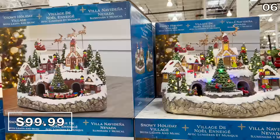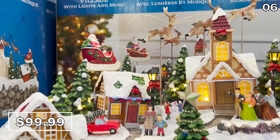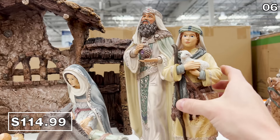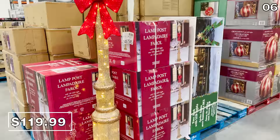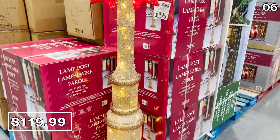None of these products are sponsored — Costco is not paying me to make this video. This snowy village is the type of product you'd see at the center of a Christmas store; it's so festive. The Kirkland Signature handcrafted nativity set for $115 is even more beautiful in person and feels very high end. This seven-foot bow-tied lamppost with LED lights for $120 functions both indoors and out, incorporating 150 LED lights, and I think it looks more expensive than it actually is.